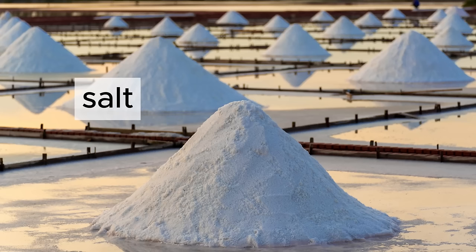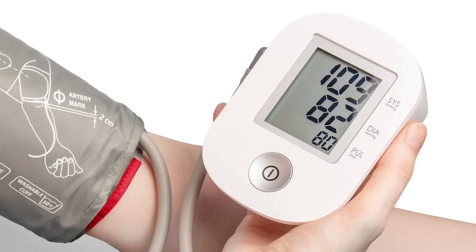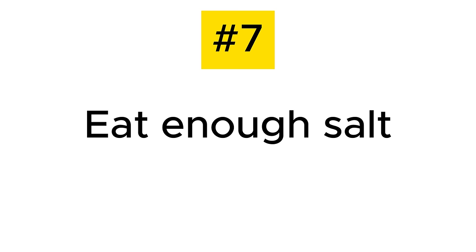The next tip is about salt — and it's not what you think. You can't live without salt. When you don't have enough, you get headaches, muscle cramps, nausea, vomiting, and weakness. Having too little salt can actually make you more insulin resistant, which will eventually raise your blood sugar. Incidentally, some blood pressure medications make you lose salt in your urine. That was tip number seven: make sure you're getting enough salt in your diet.